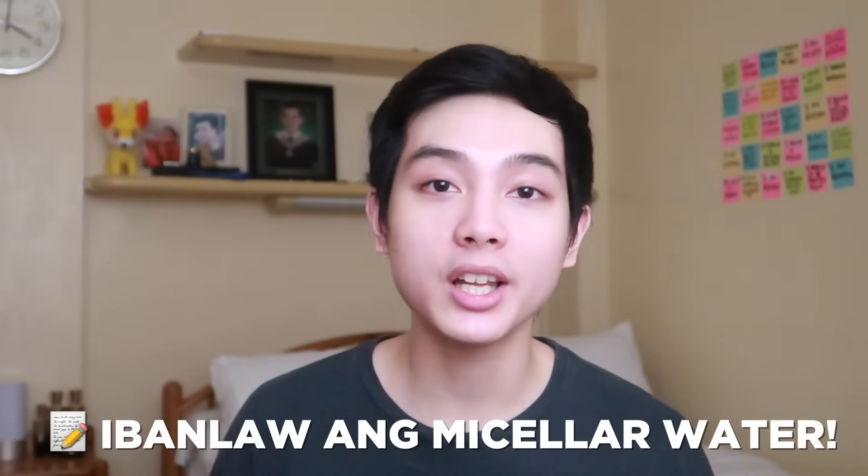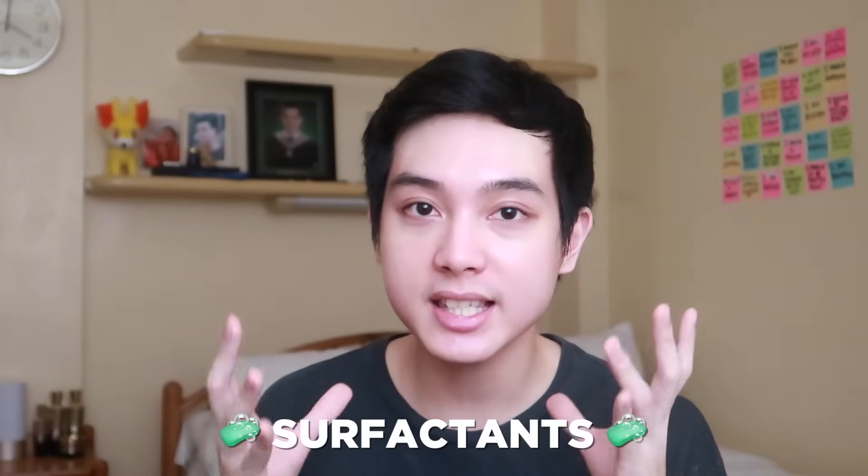For those na matitigas ang mga ulo dyan, again, micellar water is not used as a toner. It is more used as a cleanser — nilalagay niyo siya sa cotton pad and nagsinaswipe niyo sa face niyo, particularly to remove makeup. Kapag gumagamit kayo ng micellar water, kailangan binabanlaw siya, because micellar water has surfactants which clean the skin, but if you leave them on, they can be irritating. So always remember, kailangan binabanlaw siya after. Personally, I prefer using a cleansing balm or cleansing oil — just massage it on your skin and the makeup already melts. It's really, really fast.